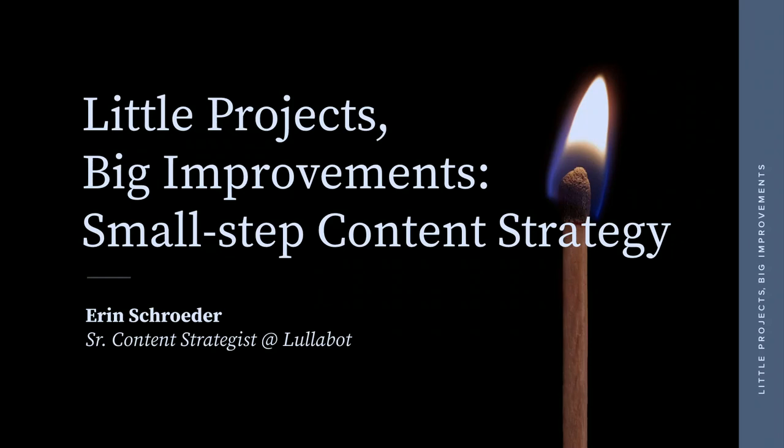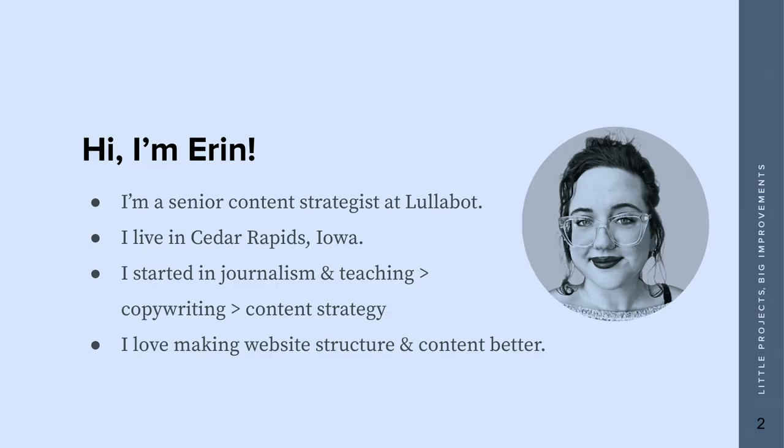Hopefully you're in the right spot. My name is Erin Schrader. This is Little Projects, Big Improvements, Small Step Content Strategy. I'm going to be using a case study from the state of Massachusetts today. I am a senior content strategist at Lullabot — and you've seen quite a few of us this week.